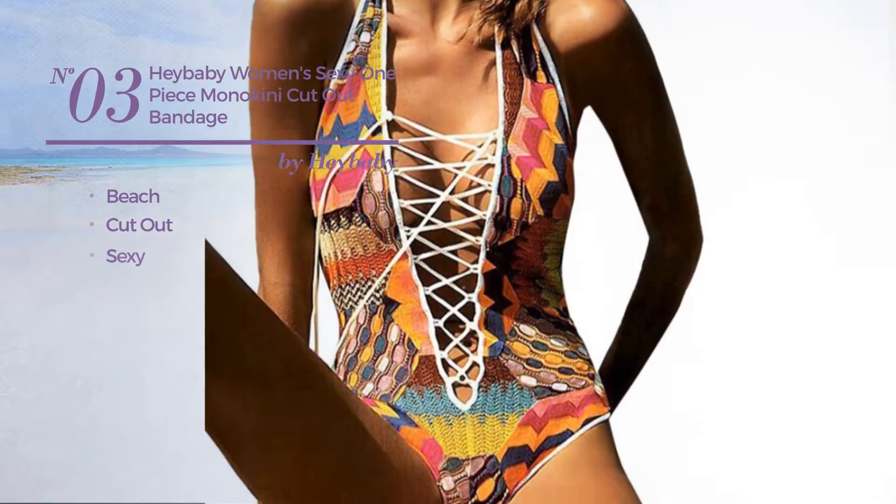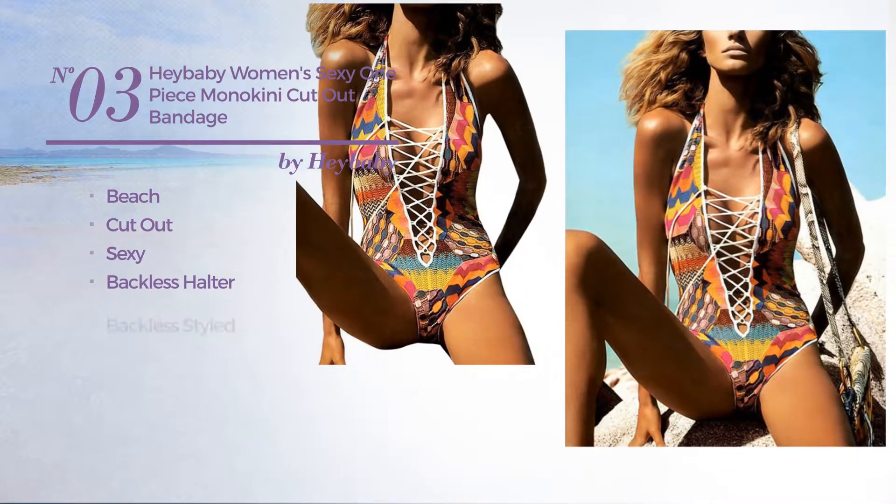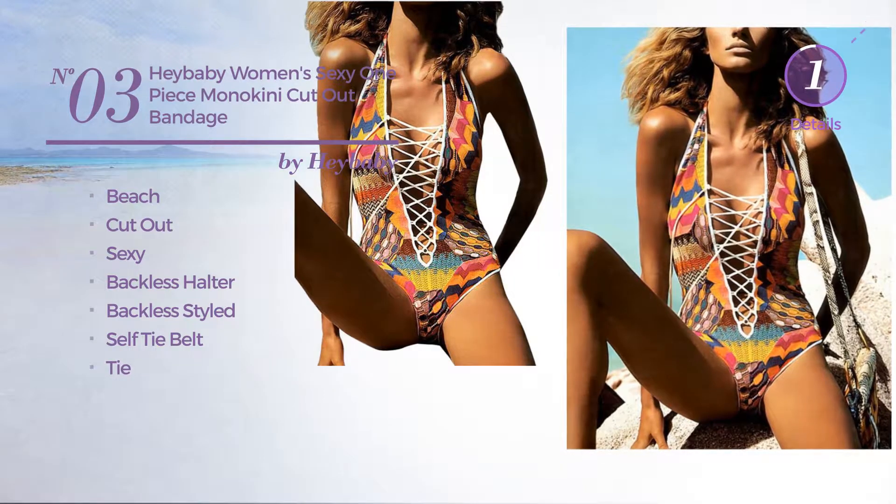Number 3: A Beach Cutout Swimsuit. Featuring a sexy look. This swimsuit includes a backless halter, backless style, self tie belt and tie. Available exclusively in yellow color.